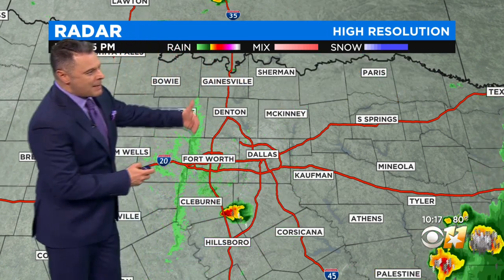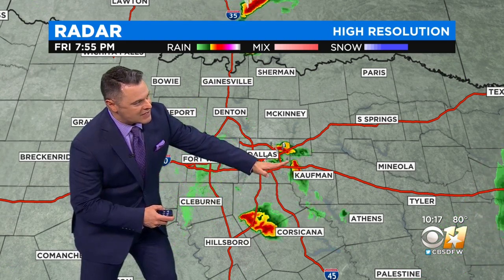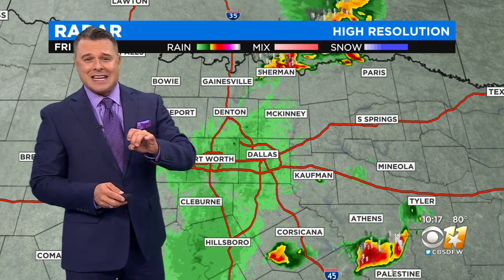Let me back up the radar by about six hours, and you can see these storms that developed in parts of Johnson County, Ellis County, some of them splitting into parts of Dallas County and parts of Rockwall County. Those were the storms that produced hail up to the size of two inches in diameter.